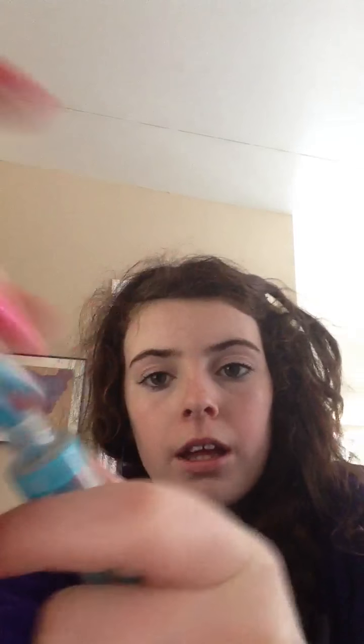So the first empty is my Essence Clear Mascara. There's a tiny bit in the corner, but I've tried pulling out the stopper and it won't come out.